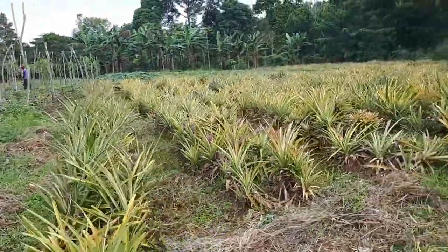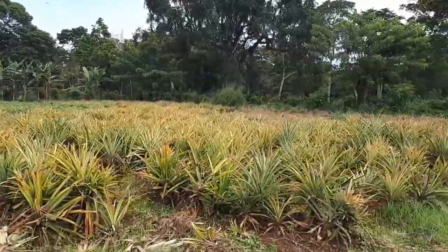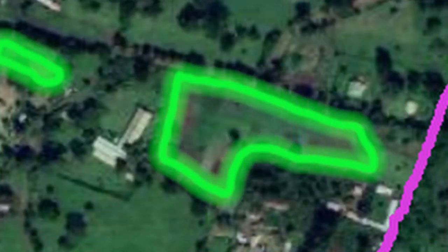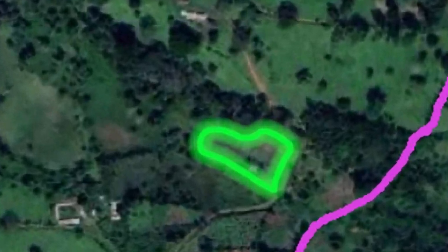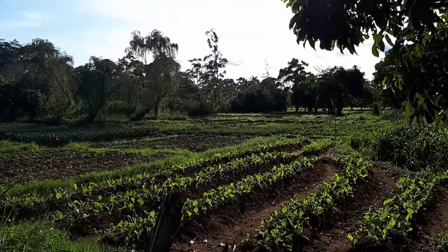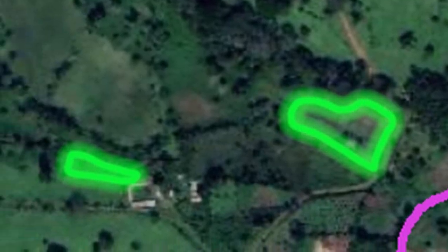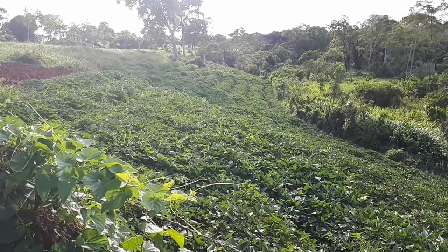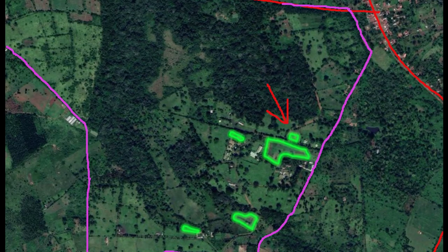This is the pineapple field. Pineapples take 18 months to produce, so there's always lots of pineapples in various stages of development. If that wasn't enough, there's another garden in the valley — about half as big as the last one — another garden on the side of the hill near the piggery which is currently planted exclusively with sweet potatoes, and there are still two more gardens.